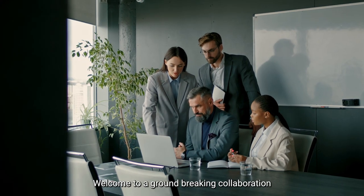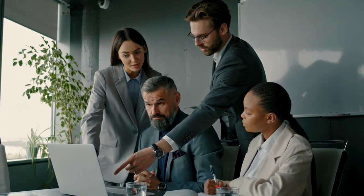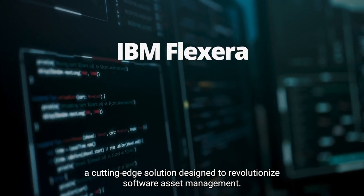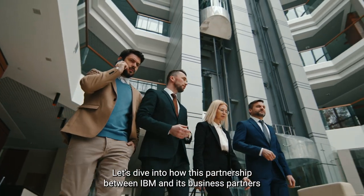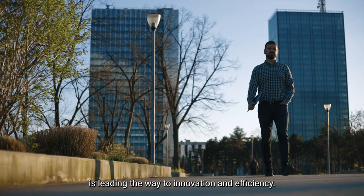Welcome to a groundbreaking collaboration that's setting new standards in IT management. Today, we're exploring IBM Flexera, a cutting-edge solution designed to revolutionize software asset management. Let's dive into how this partnership between IBM and its business partners is leading the way to innovation and efficiency.